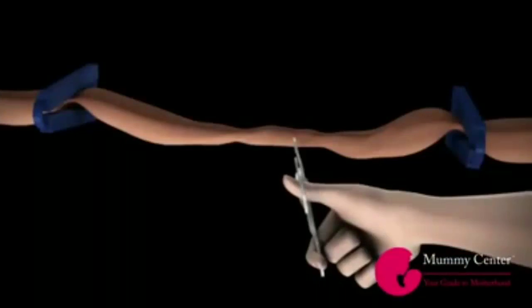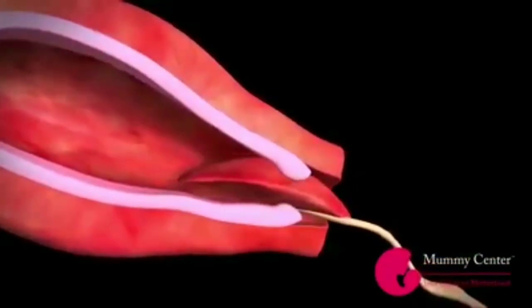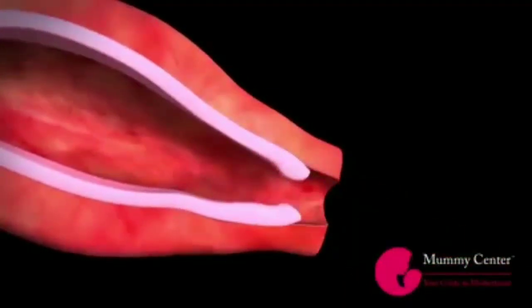Two clamps are placed on the umbilical cord and the cord is cut and detached. In the last stage of delivery, the placenta will detach from the uterine wall and is expelled through the vagina. This completes your labor and delivery.